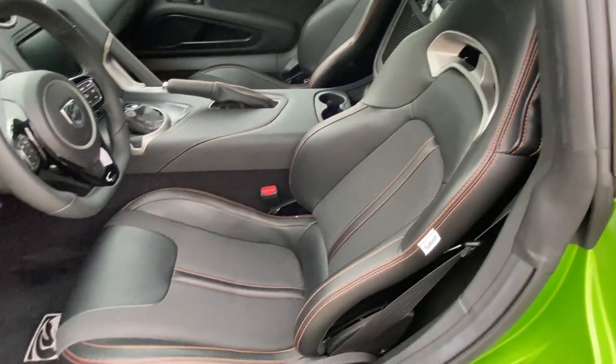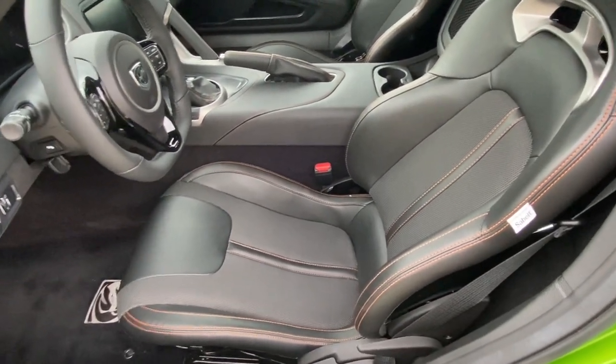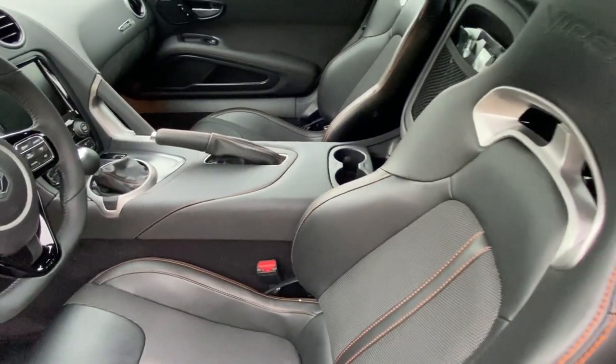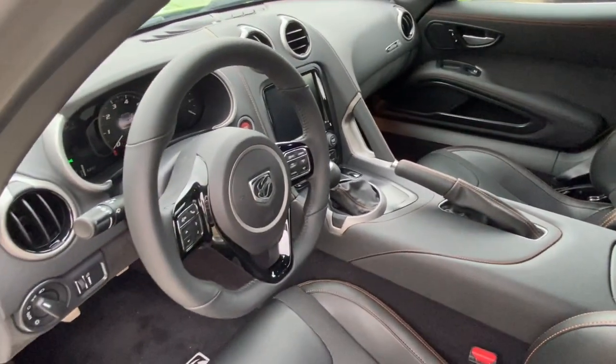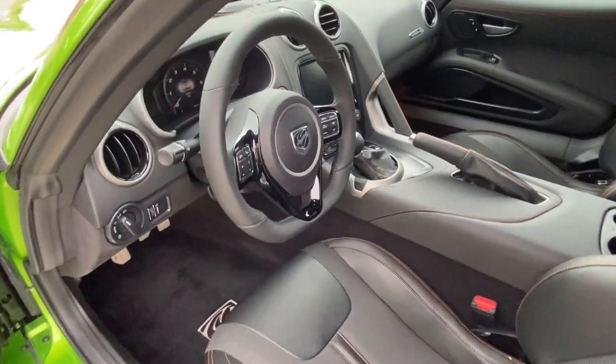It has the TA interior in it, the orange striping — it was all custom ordered. Again, every bit of paperwork to show all of this. 742 actual miles.